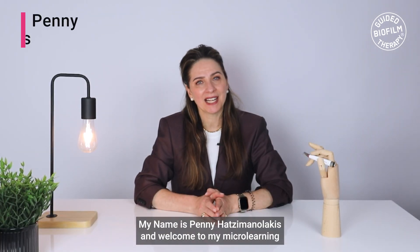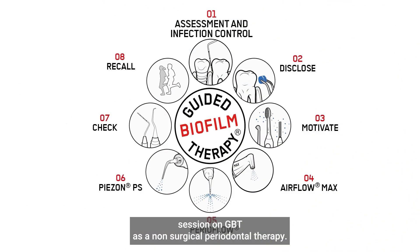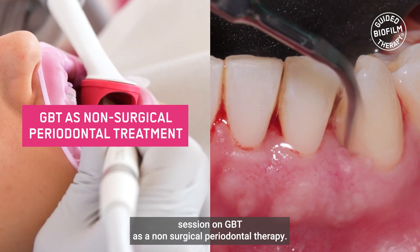Hello, everyone. My name is Penny Hatsy Menolakis, and welcome to my micro-learning session on GPT as a non-surgical periodontal therapy.